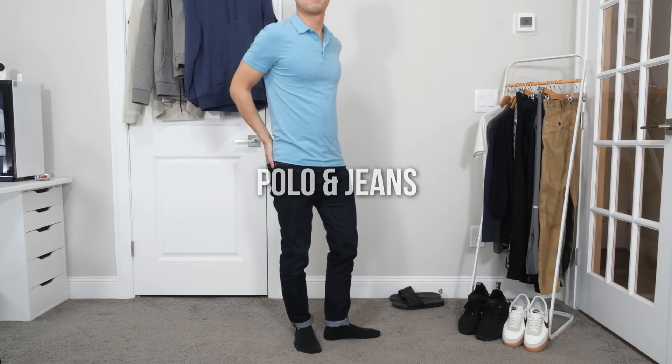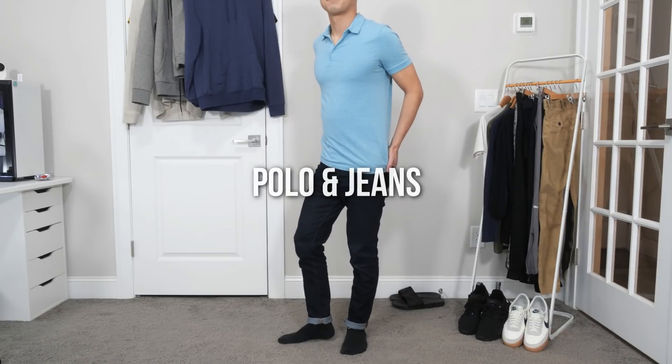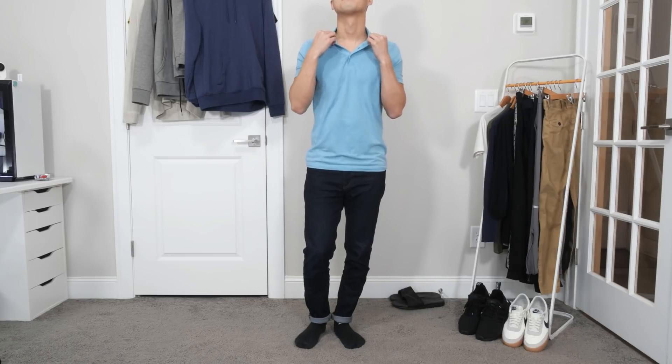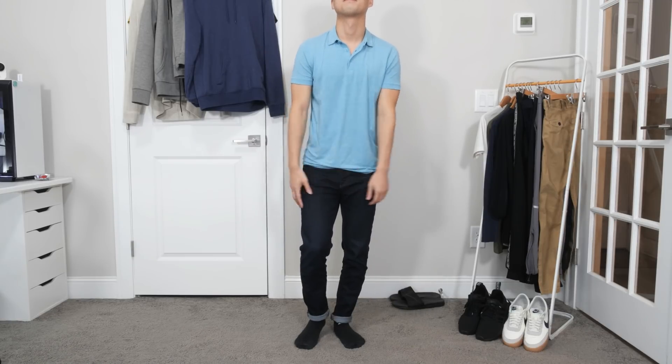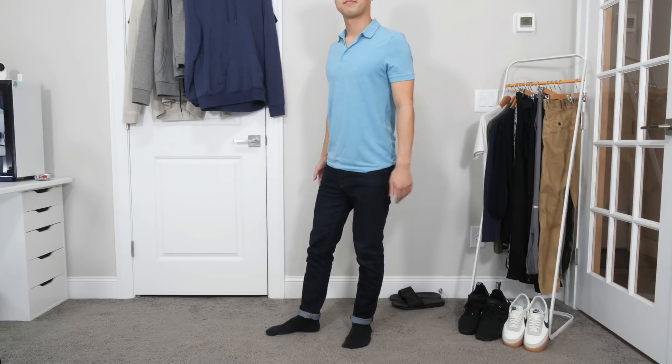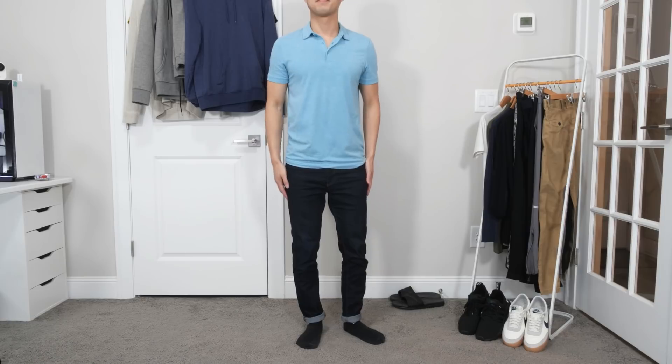For this one, I'm wearing a basic cotton polo shirt that's very soft and has a nice stretch to it for a relaxing fit. The same goes for this pair of dark blue denim jeans which also stretch. Now you might wonder why bother since no one's going to see you anyway — well, in case you ever do have a webcam meeting, you want to look presentable.